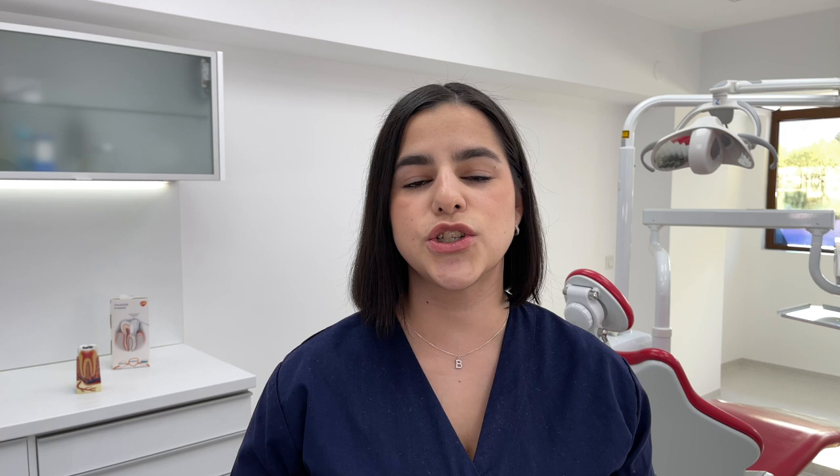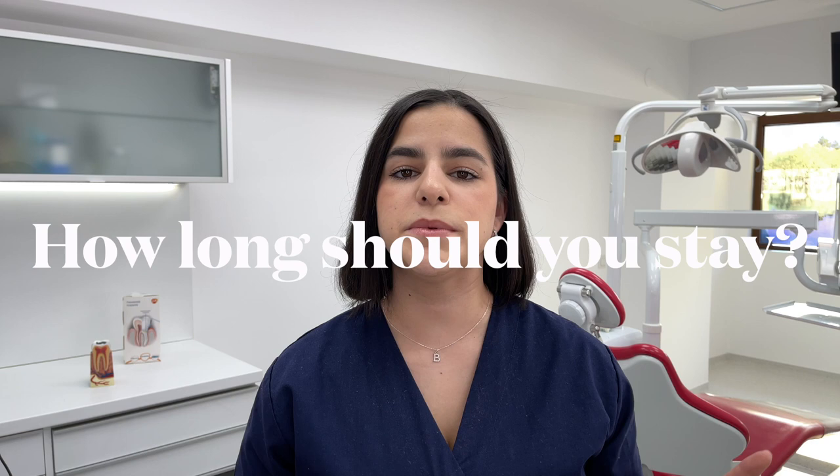Regarding clothes — what should you wear when you shadow? You should always bring your own scrubs and clean shoes just in case, but when you get there, ask the clinic what you should wear. Some want you to wear their uniform so you can fit in, but others want you in business clothes or your own scrubs, so be prepared. Regarding how long you should stay, you should stay for at least a full shift. When you stay the full shift, people see that you're serious and open to learning and helping, and they'll perceive you as a colleague and integrate you into the group much more easily.